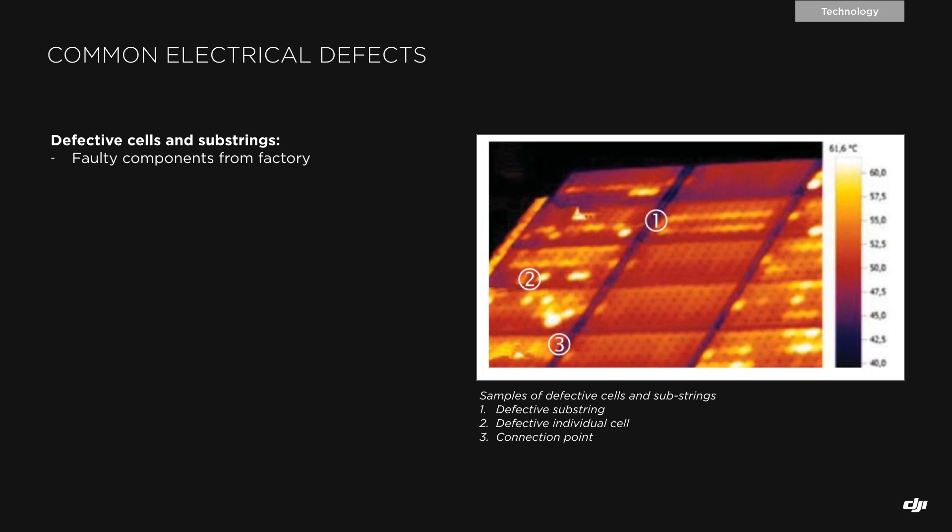All these effects can be found by thermal imaging, which provides operators with information about common electrical defects. Here we have defective cells and soft strings — not a really common defect when using high-quality system providers, as it depends mainly on manufacturing and material quality. But with cheap or poorly maintained equipment, a thermal snapshot can reveal points releasing extra heat, indicating potential electrical faults.